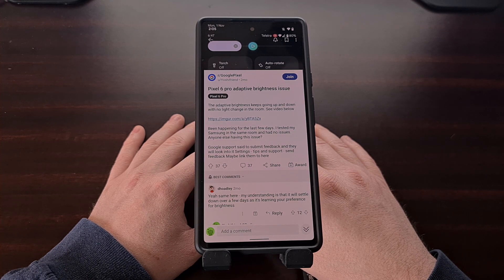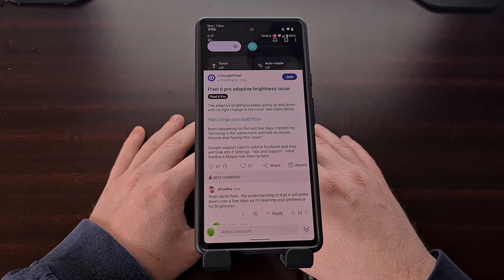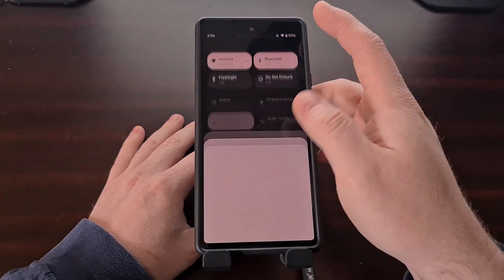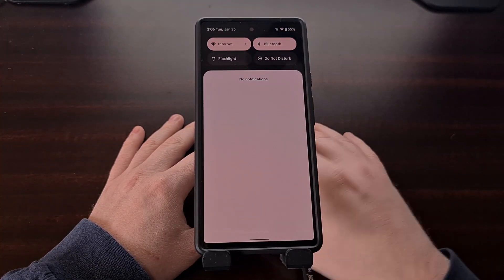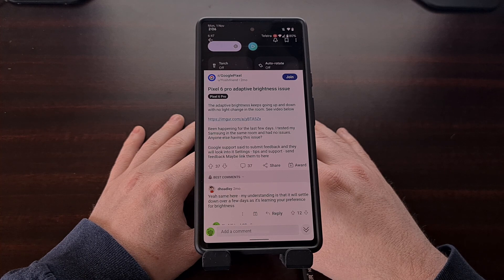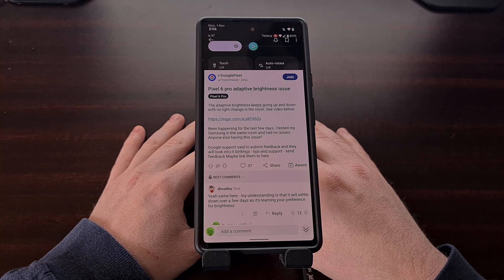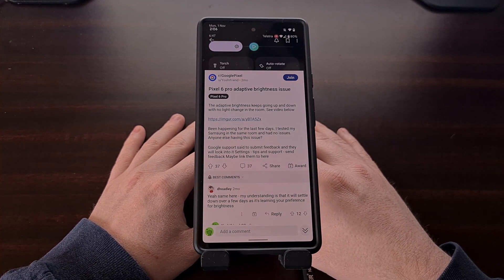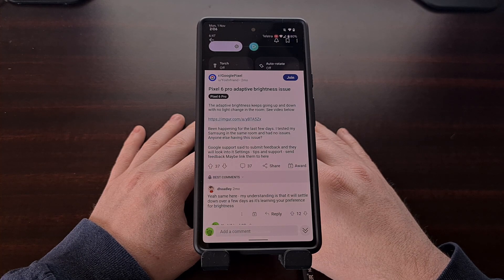During that time the operating system jots down some data each time we adjust the brightness of our display to our preferred level. Over time, Android should have enough information to know what brightness level we want the display to be at under certain situations. It's learning our preferences, so to speak, and after a while it should get to the point where it doesn't need you to adjust the brightness anymore.